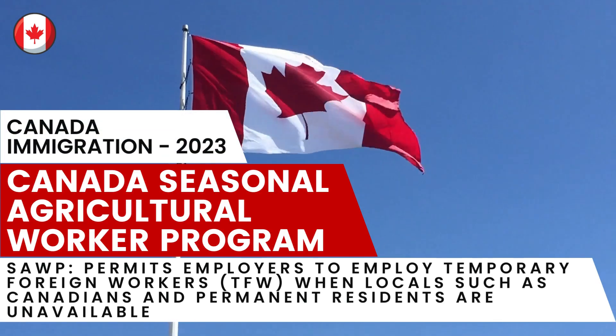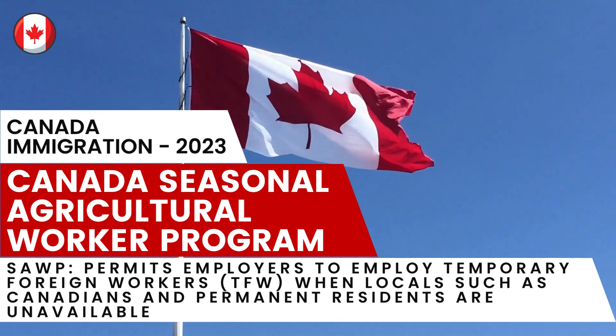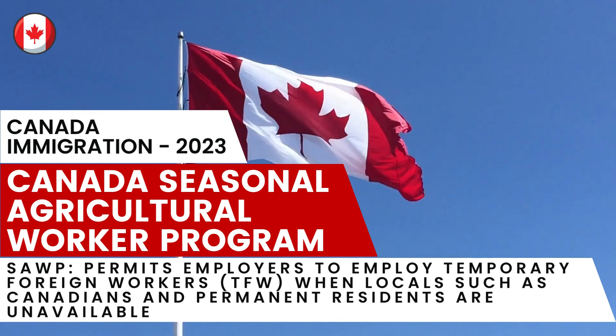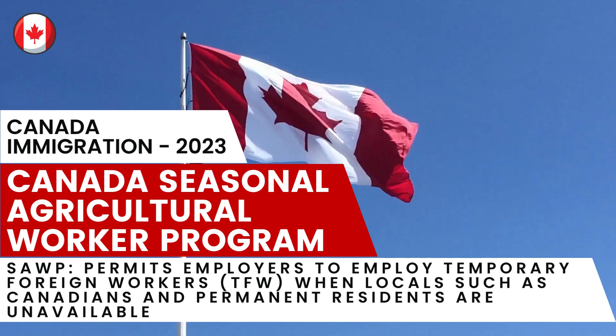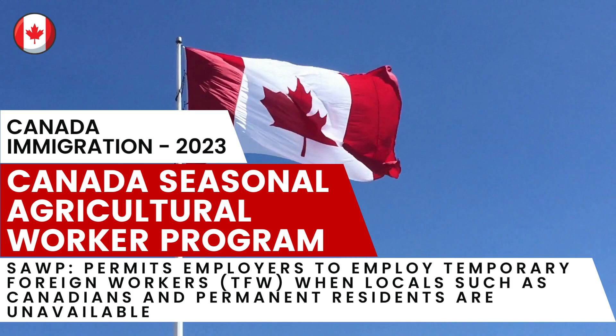Hello everyone, welcome to our Canada Travel and Immigration channel. We hope you all are doing great and staying safe. Today we will discuss Canada's Seasonal Agricultural Worker Program, which permits employers to employ temporary foreign workers when locals such as Canadians and permanent residents are unavailable.